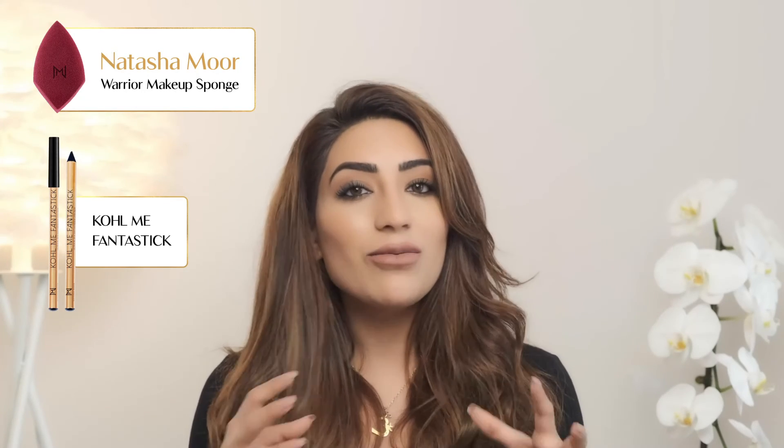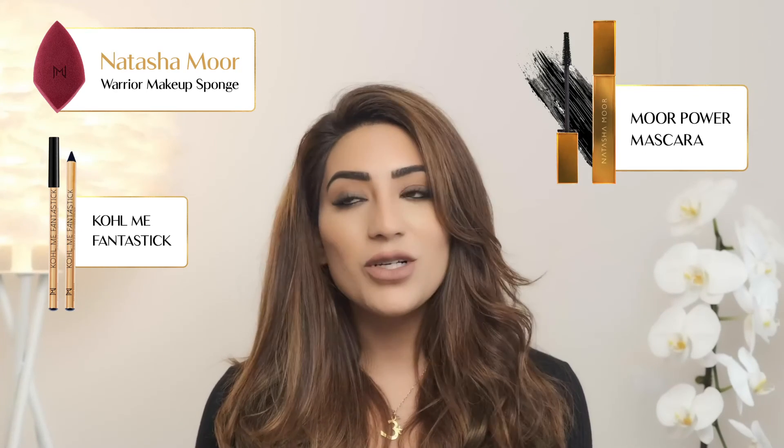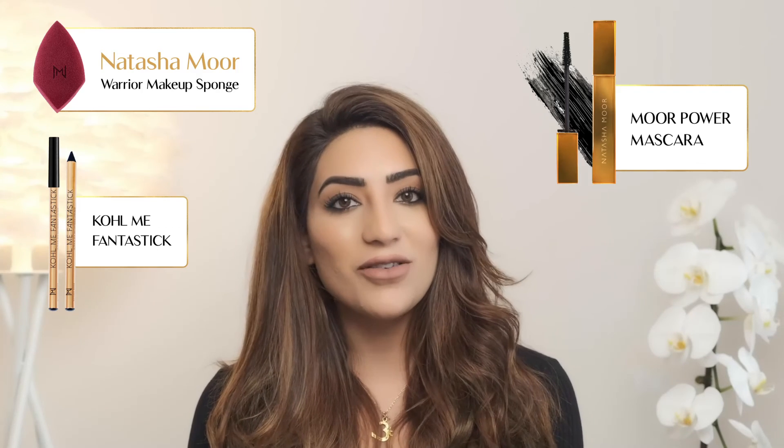I hope you guys like that — it's super easy! I think a lot of people get intimidated by the smoky eye. The number one thing I hear is 'I look like a raccoon.' There are ways to do it, and I'm here to teach you these little techniques and create products to make it easy to blend. We have our Warrior sponge, the Call Me Fantastic eyeliner which is super dark but blends beautifully without looking patchy, and our More Power mascara. Lashes make the biggest difference, and this is truly a foolproof three-minute smoky eye.